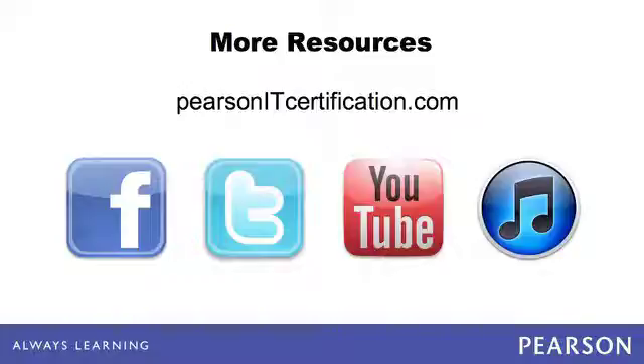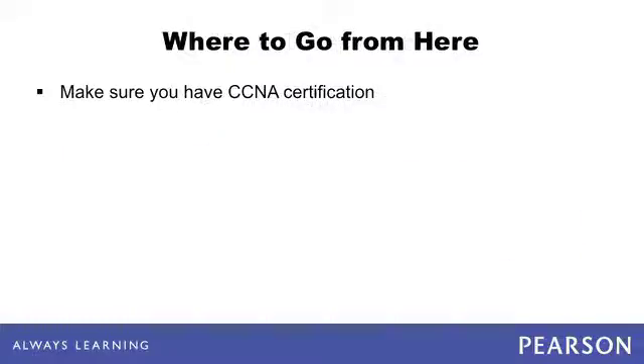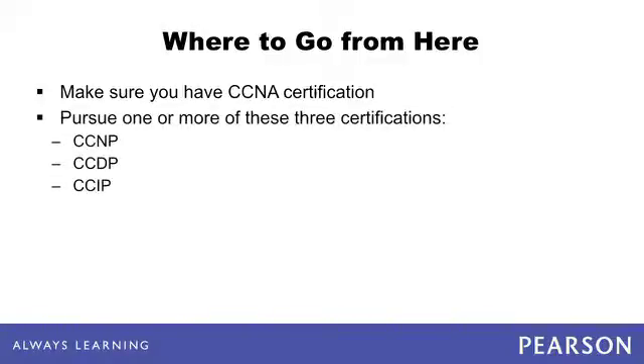Connect with us via Facebook, Twitter, and YouTube, and subscribe to our On Certification channel in iTunes. If you haven't already, make sure you've achieved your CCNA certification, as it is a prerequisite for most other Cisco certifications. CCNA covers many of the same topics, giving you a solid basis for going deeper with the CCNP ROUTE exam. Once you have passed the CCNP ROUTE exam, you can pursue your professional level certification in the area best suited to your career goals — networking, design, or internetworking. Good luck.